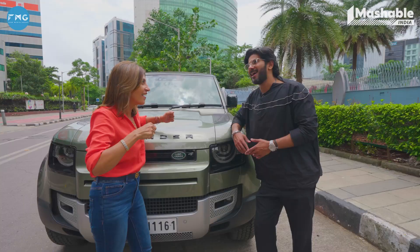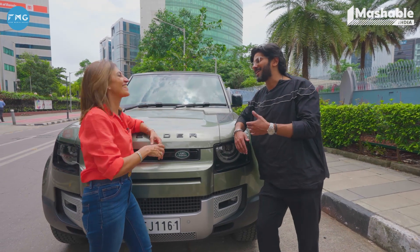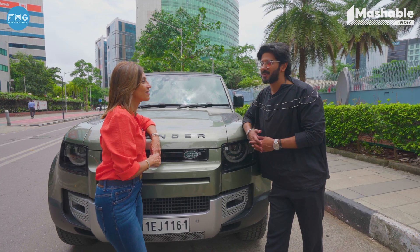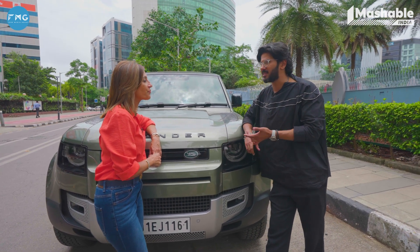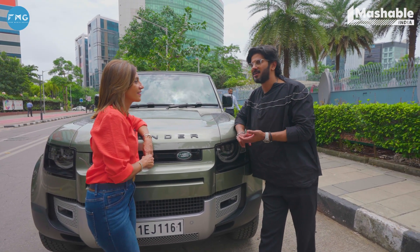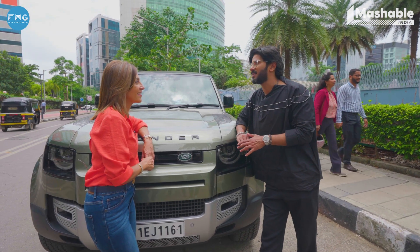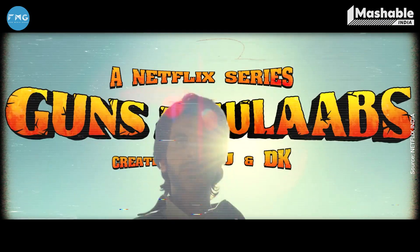Did you have a gangster car? I had a Gypsy. I play a narcotics officer. It's set in a fictional town and we shot all of it in Dehradun. It has this amazing cast — there's Rajkumar Rao, Gulshan Devaiah, Satish Kaushik who's unfortunately no longer with us, and Adarsh Gaurav. I think this will be that one fun show that everybody's going to enjoy.